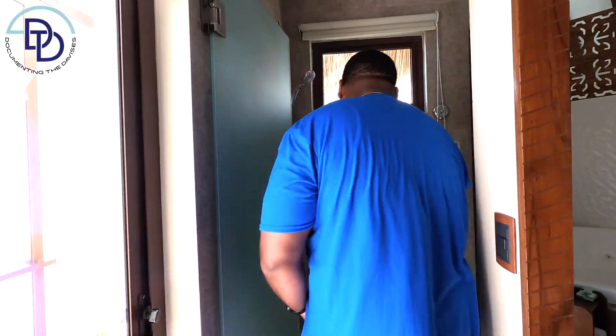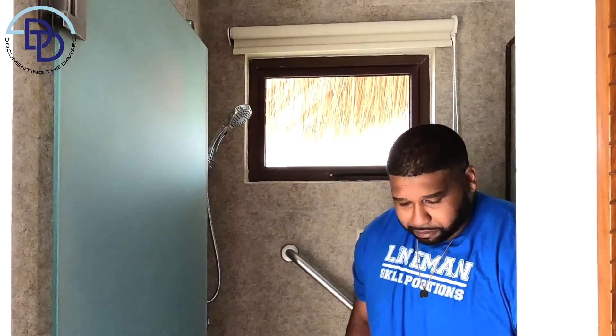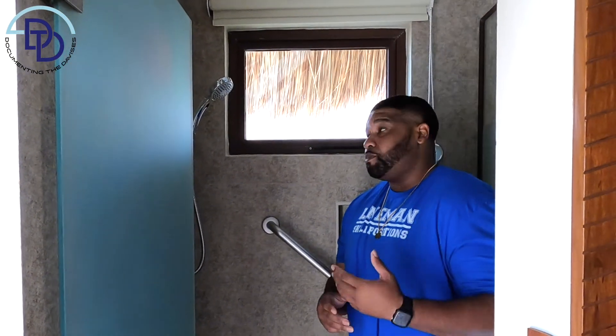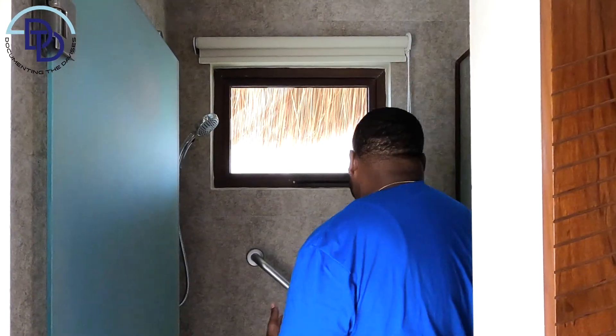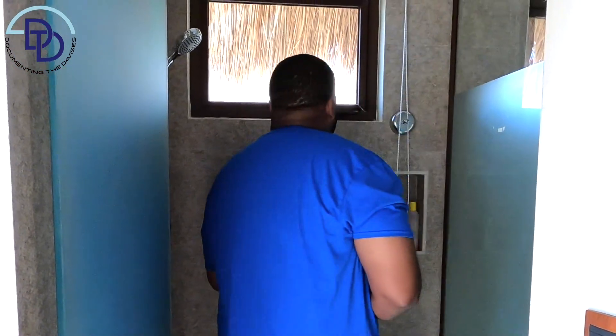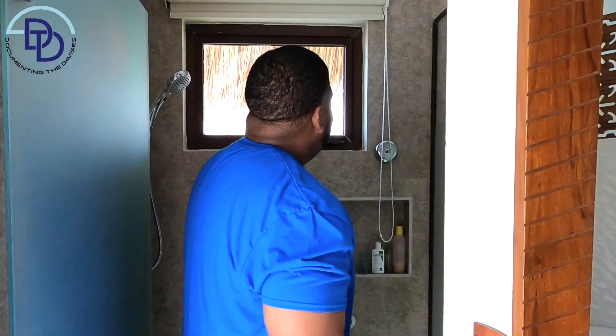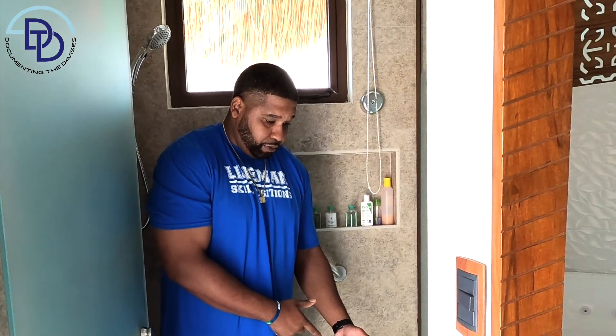Here's the shower — it's pretty spacious. When I was looking at videos online I was worried about having enough elbow room as a big guy, but there's plenty of space. You've got your main shower head and an overhead shower, with controls in the corner. You can store your shampoo, body wash, and soap here. You have a window you can let the shade down on, and once again you have another clear bottom floor where you can see the fish.